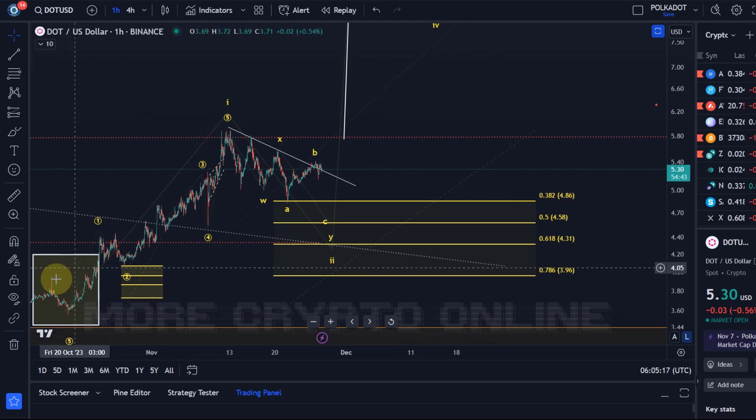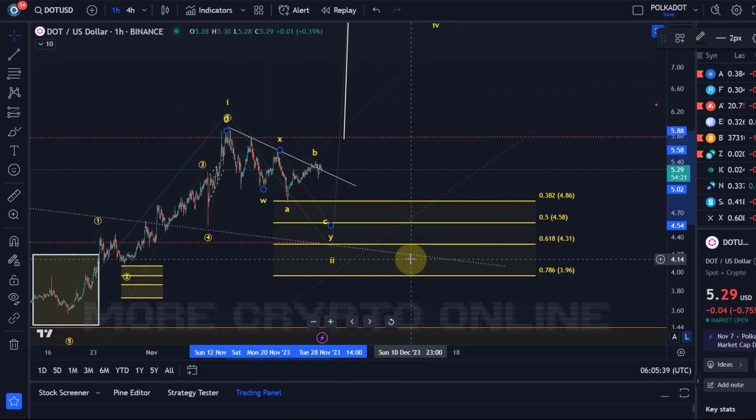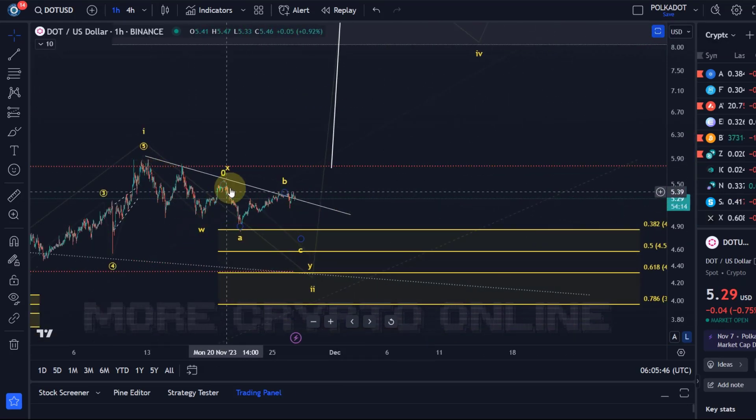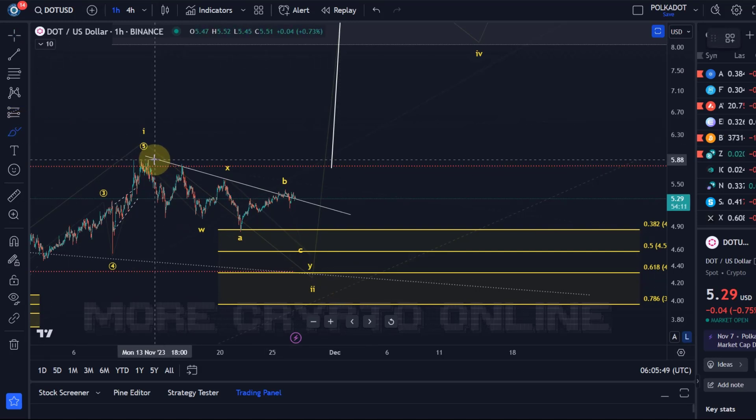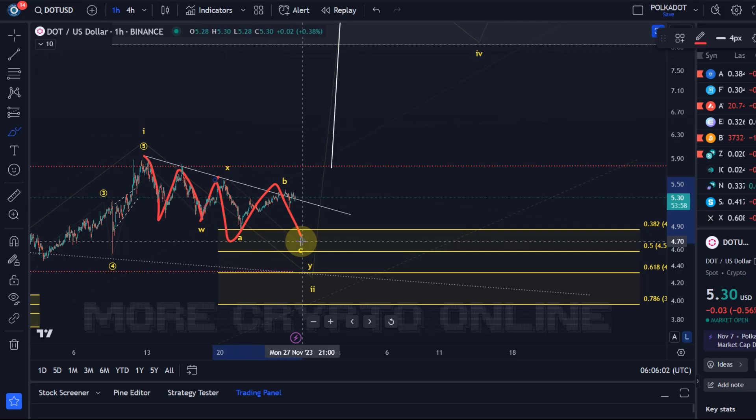That's the 78.6% retrace of the move to the upside that occurred between the 18th and 19th of October all the way up to around the 13th of November. The correction started up there, and because we can count five waves to the upside, we're currently seeing this as a wave 2 correction, which is a three-wave corrective pattern. I've got on the chart a WXY structure — the assumption is that we completed an ABC in wave W, then an X wave which is also an ABC structure, and now we're dealing with an ABC in wave Y.